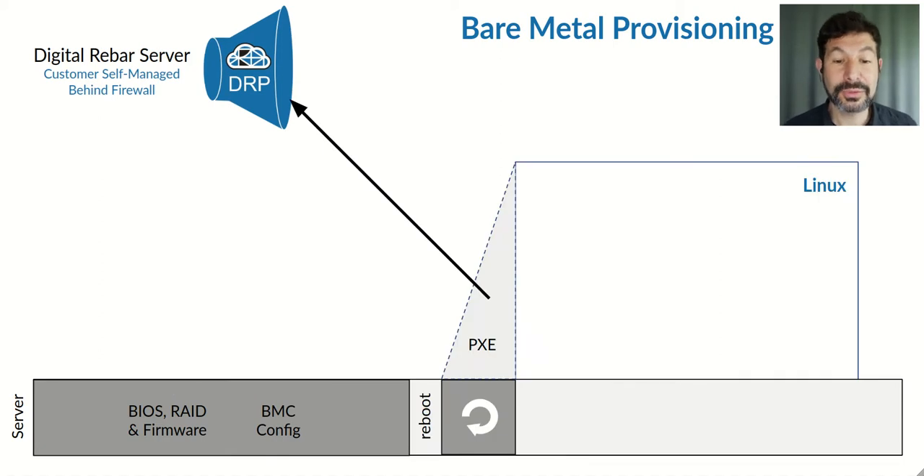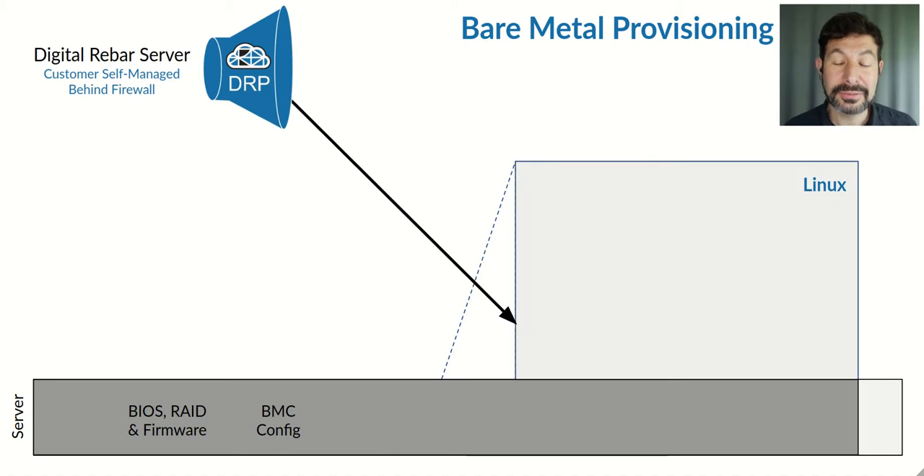From there, we're able to automatically reboot the system and PXE into another environment — for example, Linux: CentOS, Ubuntu, Debian, Fedora. We support a wide range of Linux environments, including ones that are completely immutable and have no disk install, as we're showing in this case.